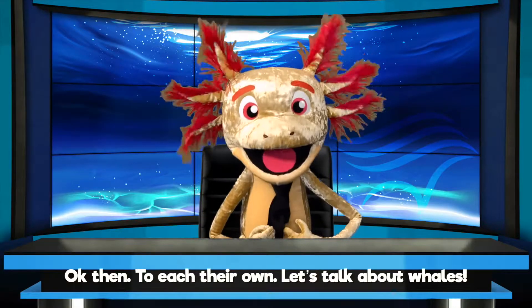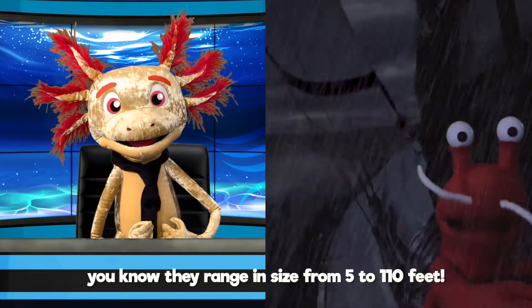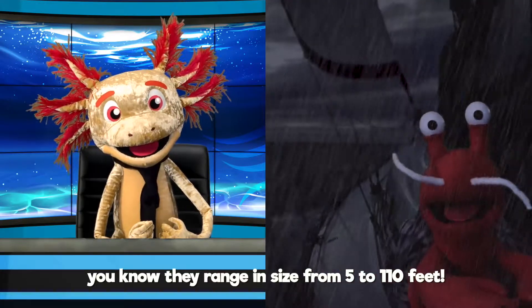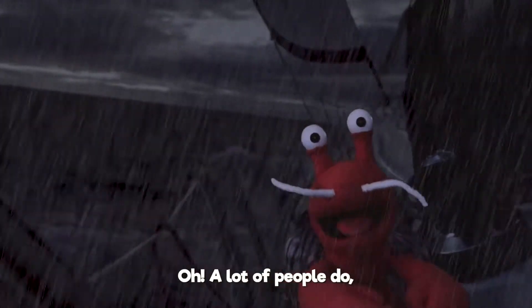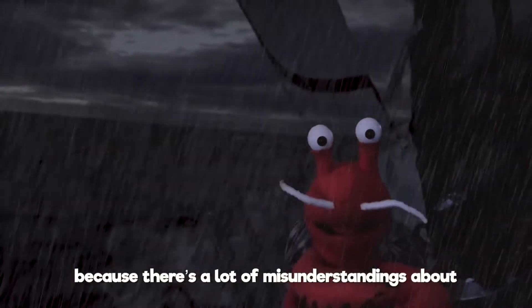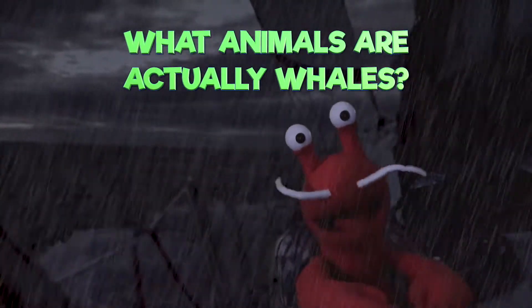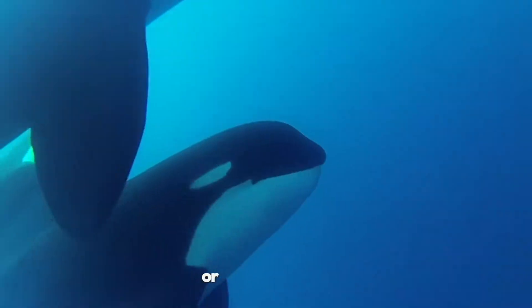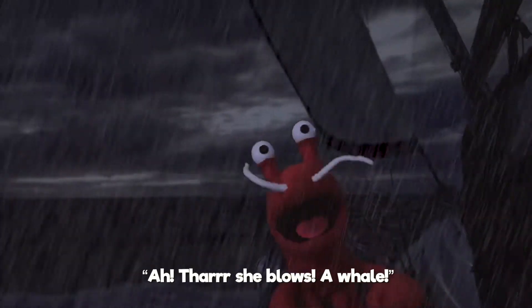Let's talk about whales. Big whales. Small whales. You know, they range in size from 5 to 110 feet. What? I thought they were all huge. A lot of people do, because there's a lot of misunderstandings about what animals are actually whales. Now, you'll probably look at an animal like this, or this, and think, there she blows! A whale!